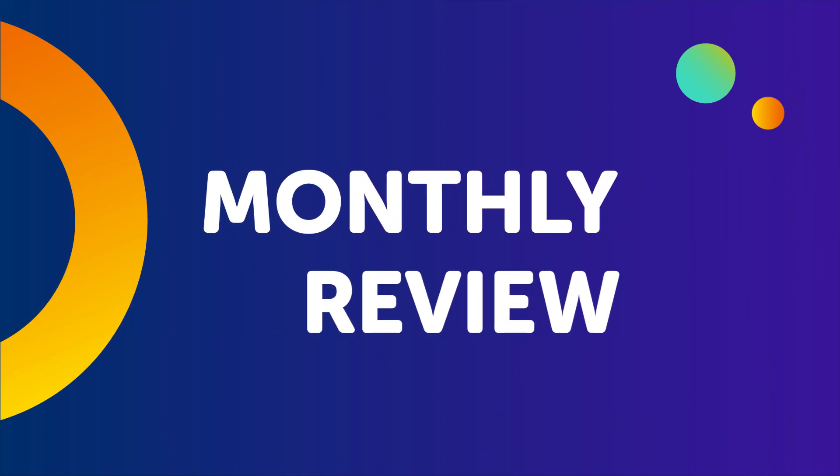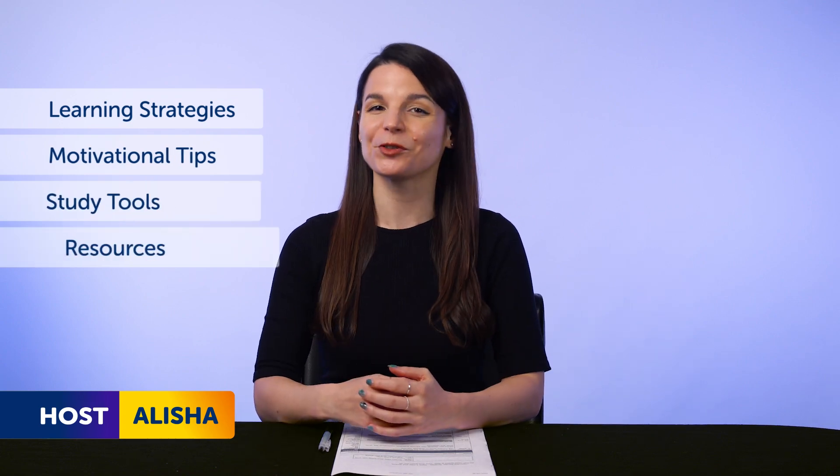Hey everyone! Welcome to the Monthly Review, the monthly show on language learning, where you discover new learning strategies, motivational tips, study tools, and resources.